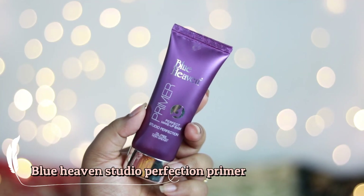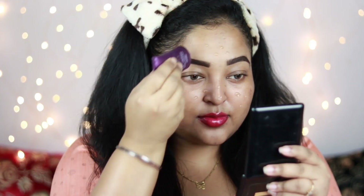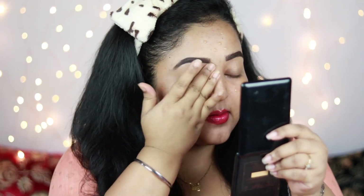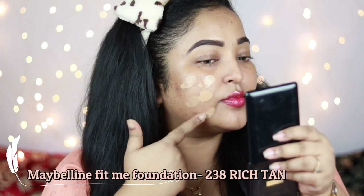Make sure you blend the concealer or foundation surrounding your brows really well. For the primer I'm using the very affordable Blue Heaven primer, which is a silicone primer that helps smoothen your face. It doesn't do very much for my pores but makeup sits really well on top of it, so if you want an affordable option you can give this one a shot.